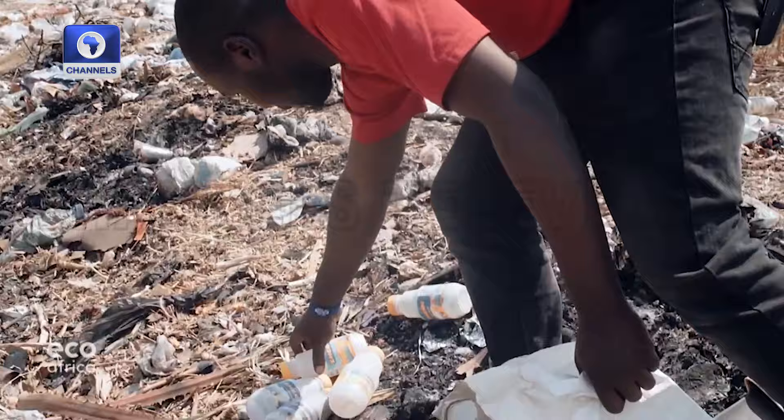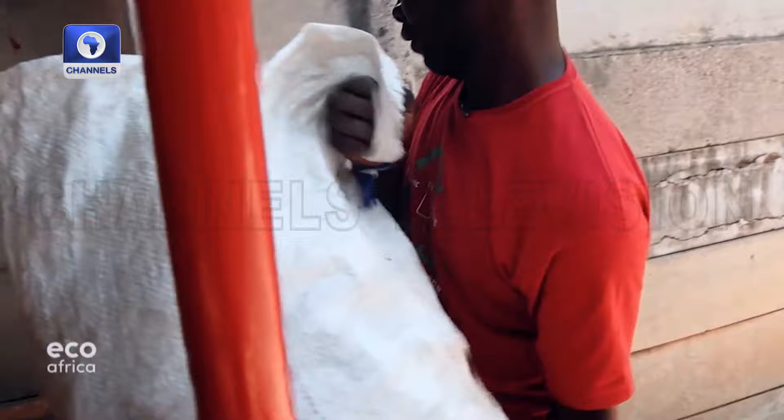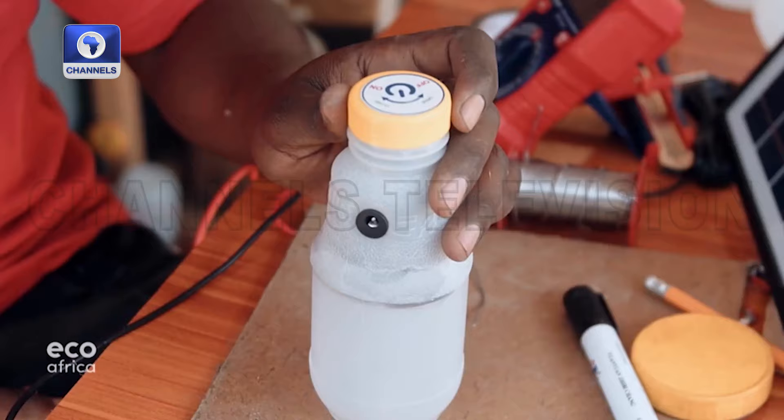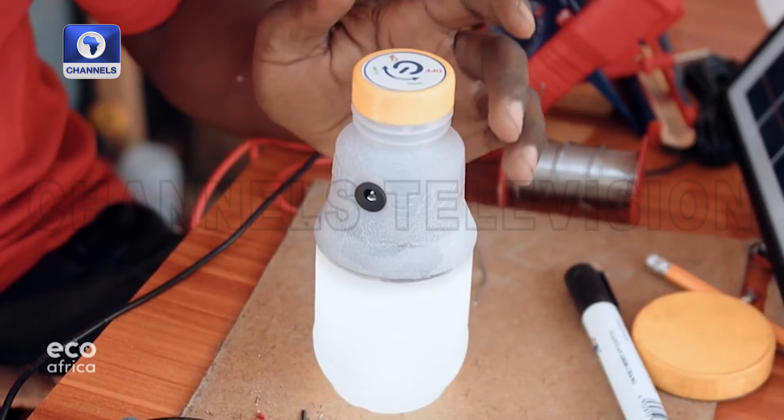Using discarded plastic bottles, Mayonga has now made more than 500 lanterns, which he's mainly distributed in rural communities. They not only help young people study, they contribute to a circular economy. The Chigubu lantern innovation is tackling the problem of plastic waste, which is contributing significantly to climate change. By addressing this problem, we are reusing plastic waste, reducing the amount of waste reaching our dams, and the lanterns are charged using solar power, which is a green source of energy.